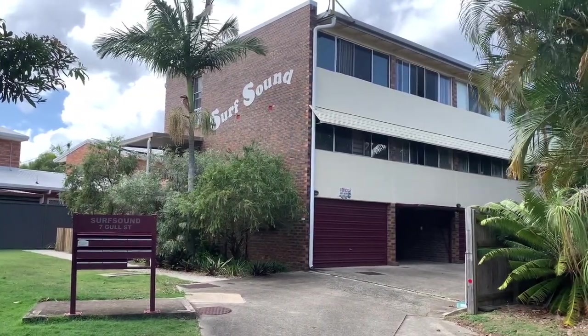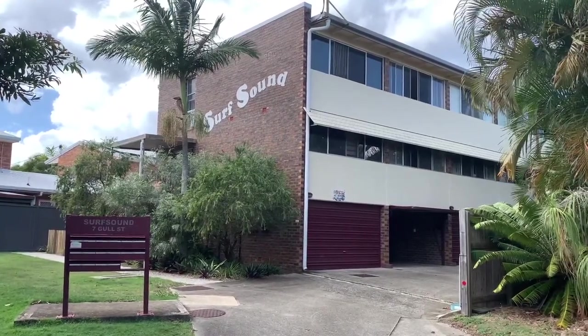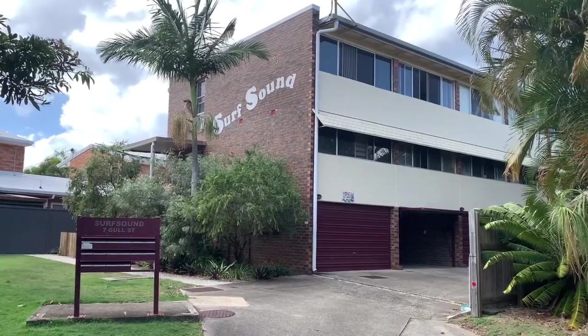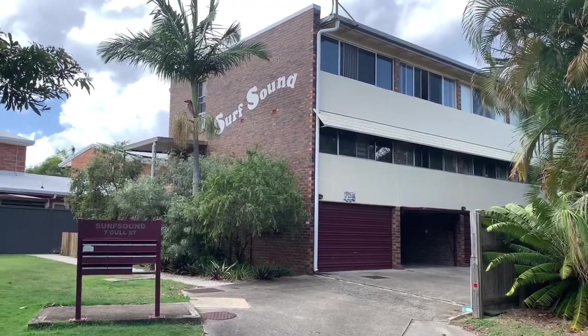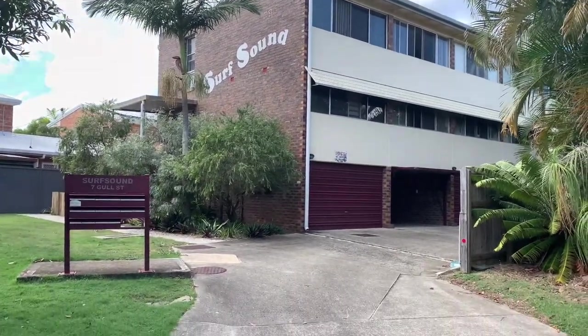It's basically only one and two streets back from the water — it's really close. The building complex is aptly named Surf Sound. You can hear the surf quite easily from here as well, which is lovely. So it's the unit we're looking at there on the left. It has its own garage underneath there, which is remote control.